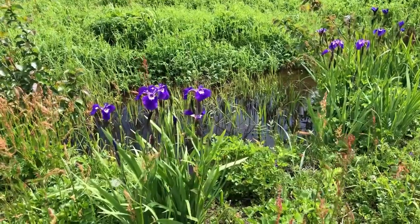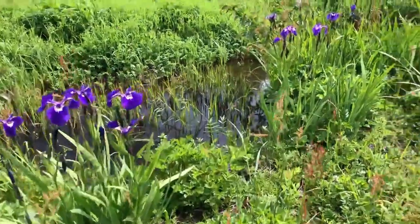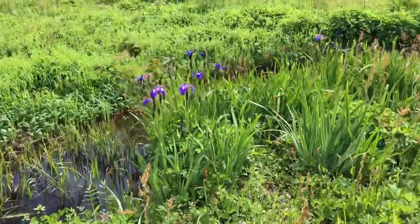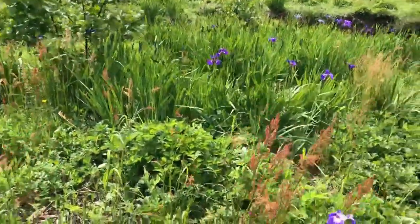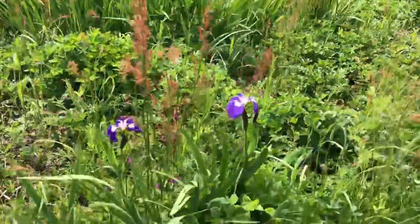I just found out these are wild irises and Meg was asking, can we pick them? No, we're going to leave them so everyone can enjoy seeing them. I hope you get out and see some wild irises today.